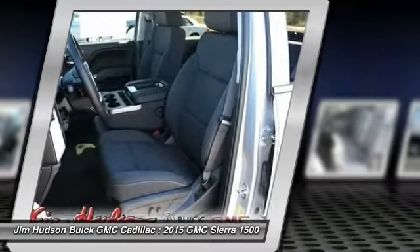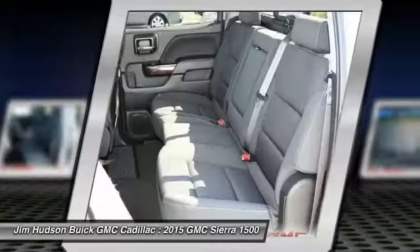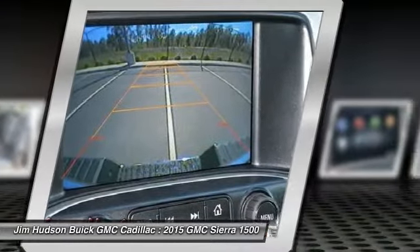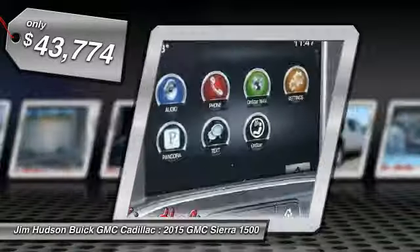Sierra 1500 now comes standard with a Vortex 6.2-liter and 5.3-liter V8 engine and an electronically controlled 6-speed automatic transmission that combines high max hauling capability with precise control and is priced below $45,000.